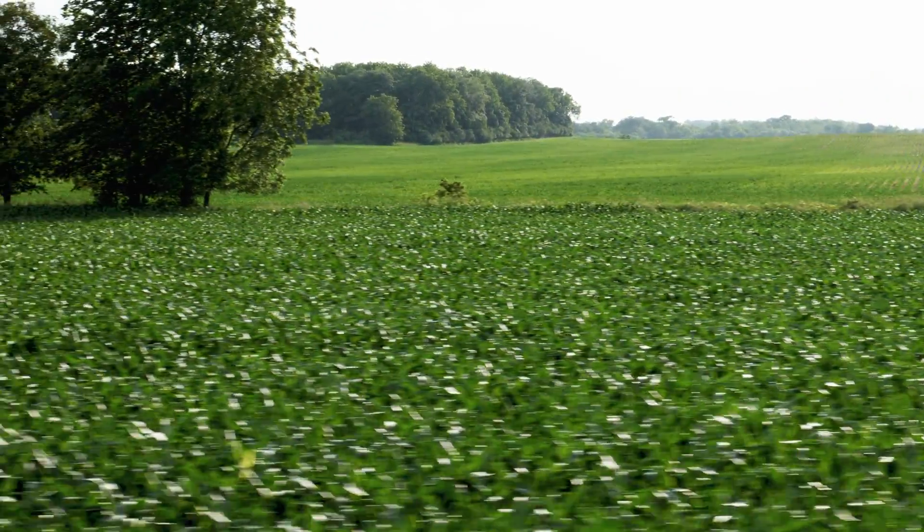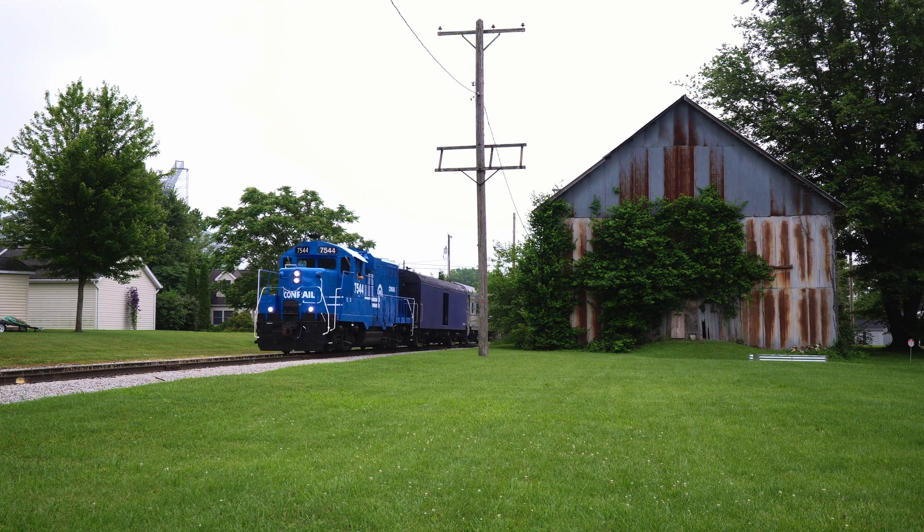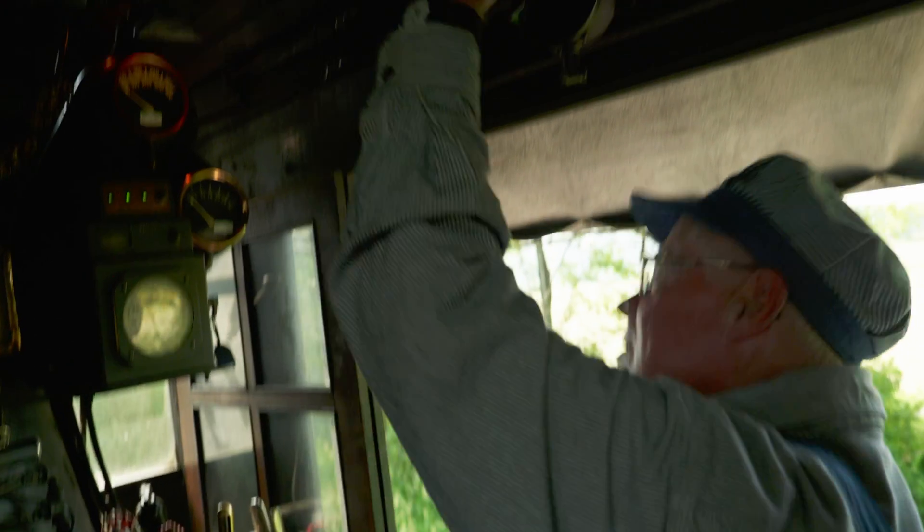We thank the Cincinnati Scenic Railway for arranging this fantastic experience, which raised over $1,000 for number 250. And who could forget Sunday, June 15, when the whistle for American Freedom Train 250 went out on the railroad for the first time.